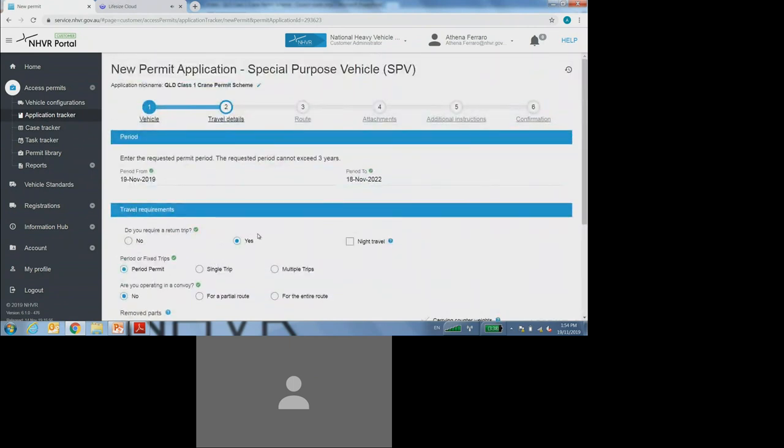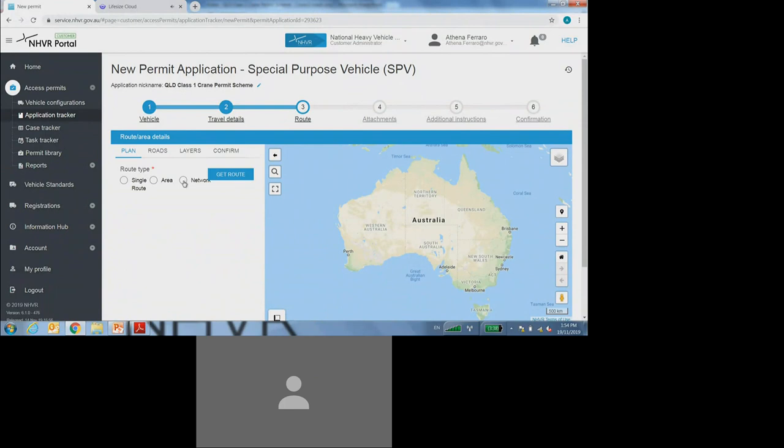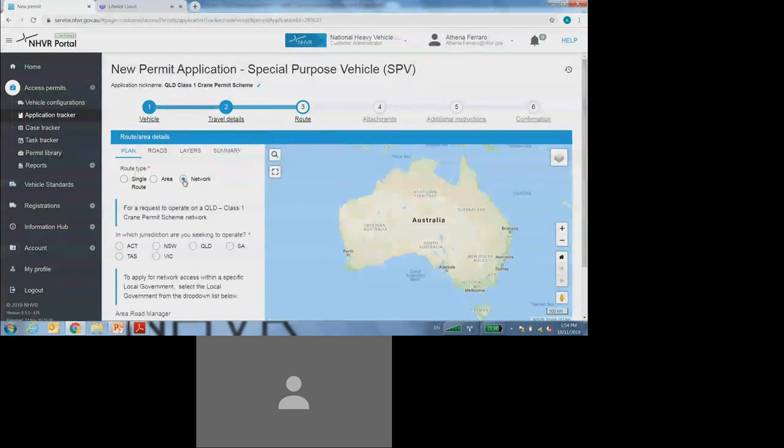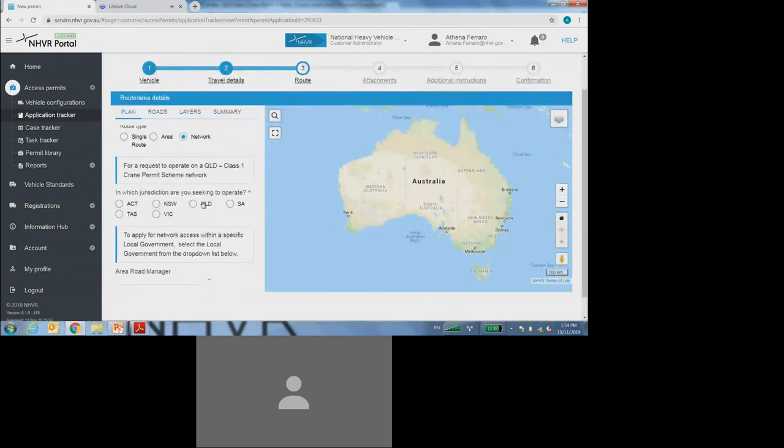Once I've selected that, I can now move on to step three, which is the route details. As a customer, you will need to select the network option, which is the last option here. From there, you will only be required to select the Queensland option. That is all you'll be required to do for step three of the application.